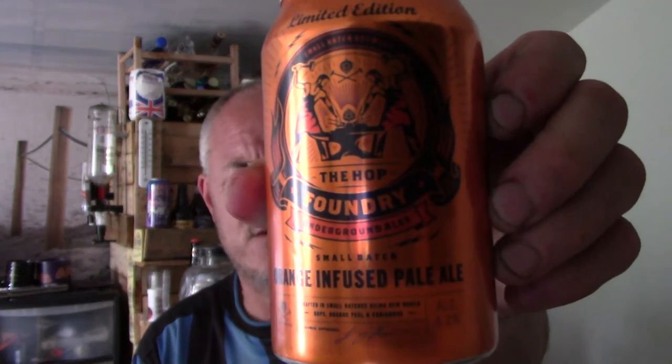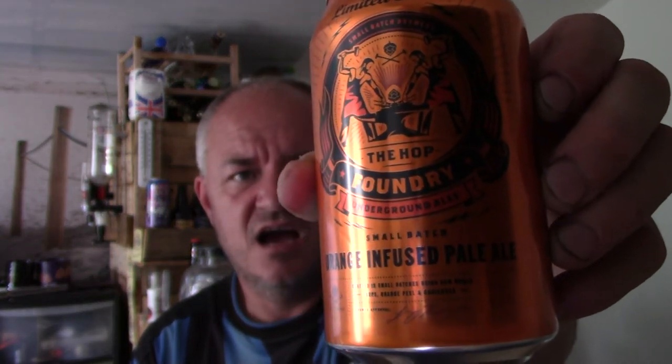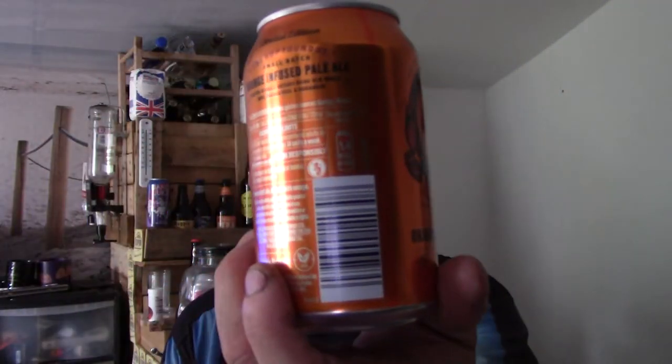I can see myself in the middle now. I'm going to be reviewing Hop Foundry, brewed for — well, on sale at Aldi. Their small batch orange infused pale ale. I pulled my shoulder, I've done something. It's 4.2%. The writing is absolutely tiny. Crafted in small batches using New World hops, orange peel and coriander.